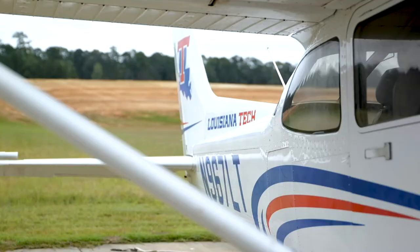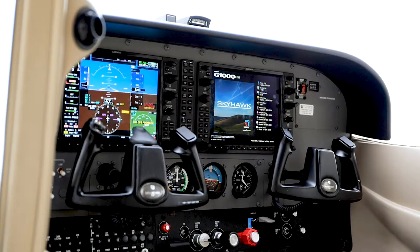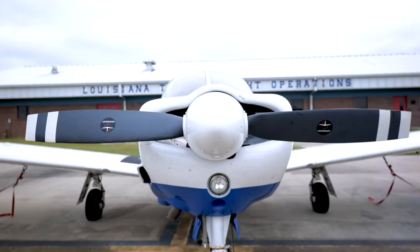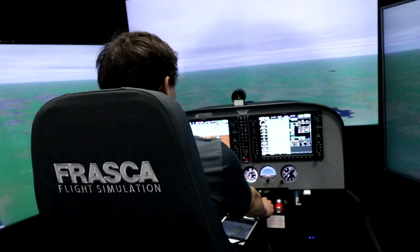You'll gain true hands-on experience with a new fleet of 12 Cessna Skyhawk and Piper Aero aircrafts. In addition, the department conducts ground, simulator, and flight training year-round.